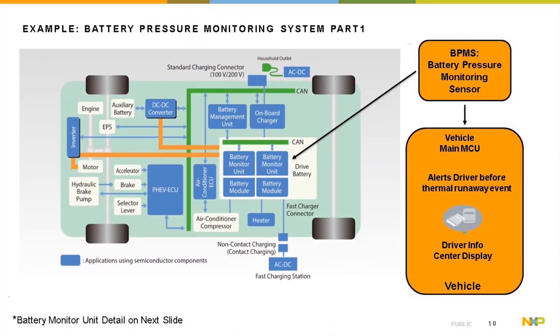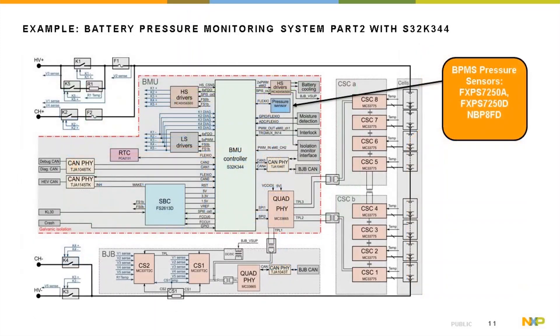In the reference design for an EV vehicle, the pressure sensor is located inside the battery monitoring unit. The pressure sensor communicates with the main MCU, which in turn alerts the driver to exit the car before thermal runaway occurs. For integration with the BMU controller S32K344, the FXPS analog version can be used with limited IOs, otherwise the FXPS digital or NBP8FD device can be used.